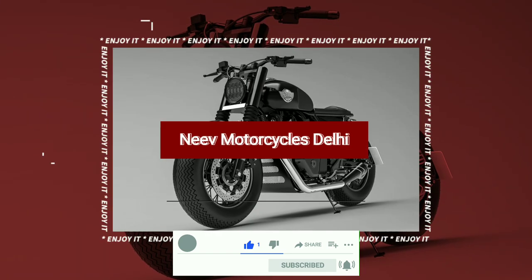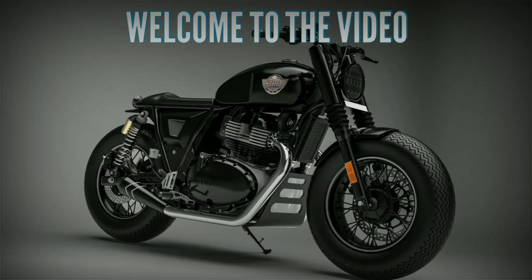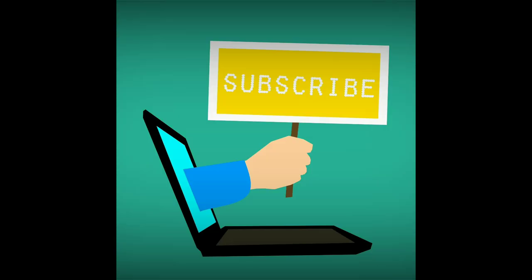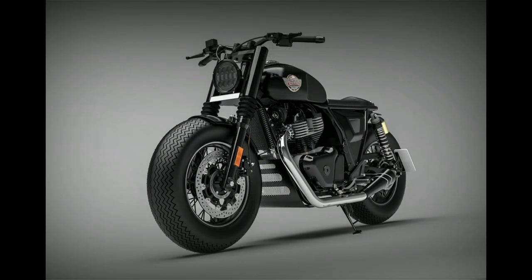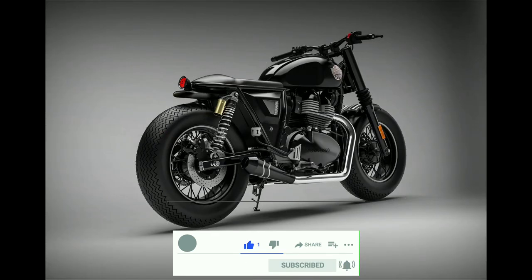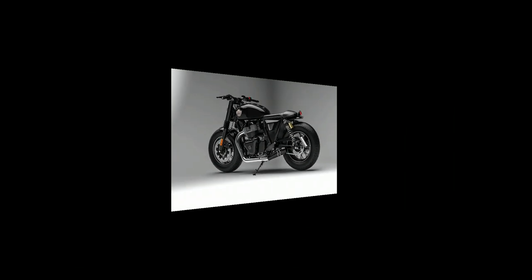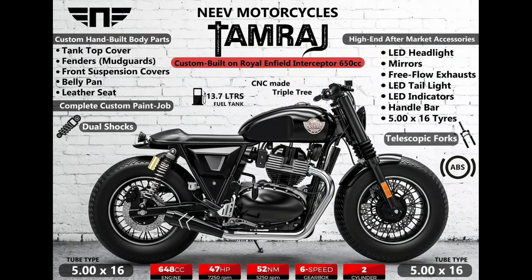Nevo Motorcycles has built a custom Royal Enfield Interceptor 650 which is a complete badass bober. Based in the capital of India, Nevo Motorcycles works mostly on choppers, cafe racers and bobers. Its latest creation is a Royal Enfield Interceptor 650 bober which it has named Tamaraj, meaning the king of darkness. Nevo Motorcycles has used various customized parts to ensure that the Tamaraj gets a lot of attention.